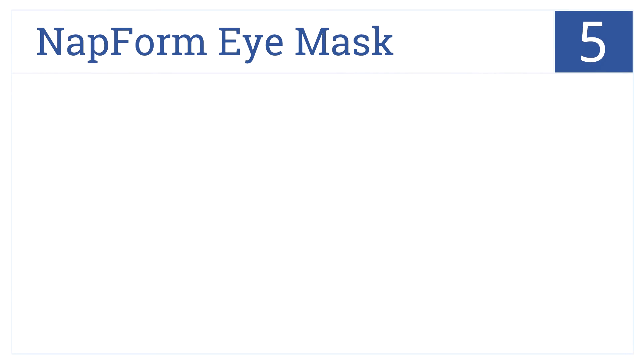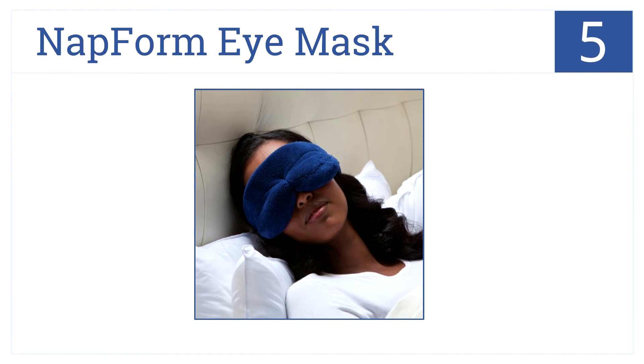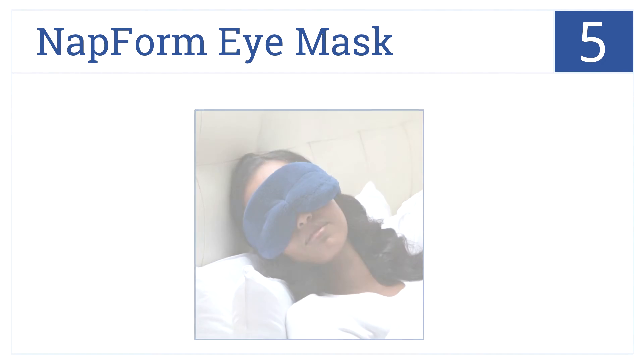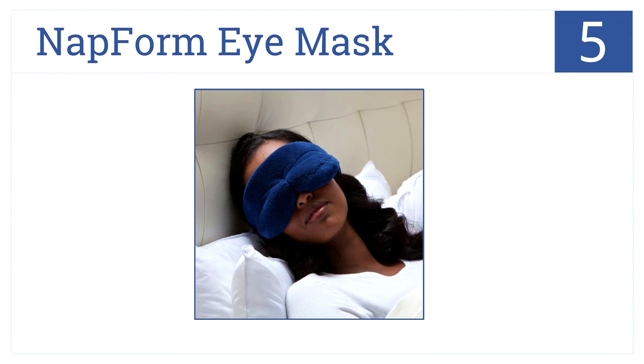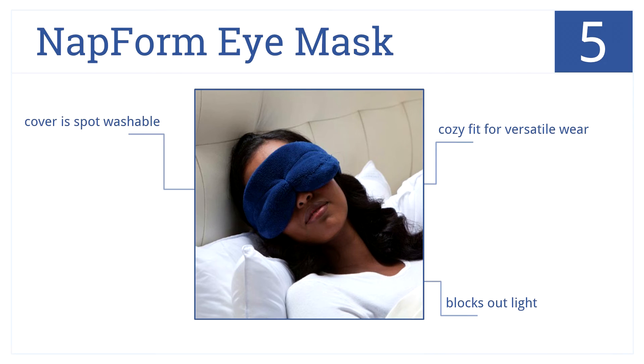Halfway through our list at number five is the Napform Eye Mask. This is made with ultra plush fabric and memory foam padding, and has an adjustable elastic strap to fit all men, women, and children. It's a cozy fit for versatile wear, blocks out all light, and the cover is spot washable.